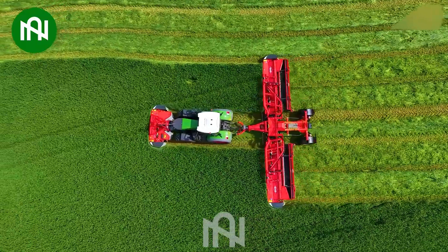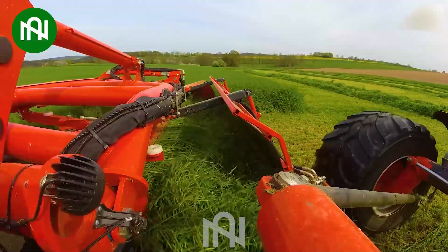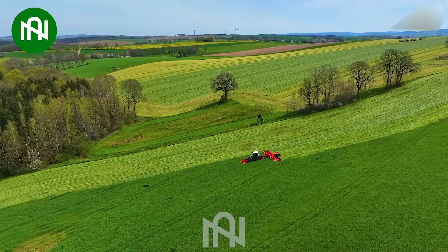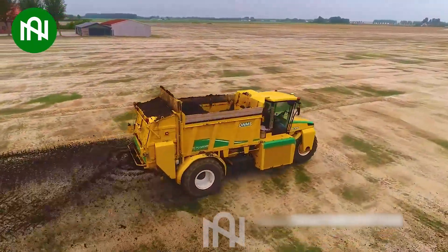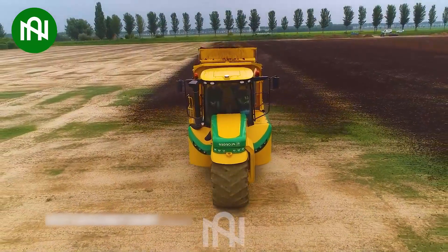This lawn mower seems to glide across the field as if it were on a journey. This field manure spreader ensures even distribution, giving the soil the nutrients it craves for a fruitful harvest.